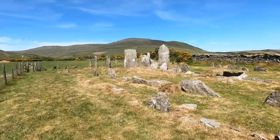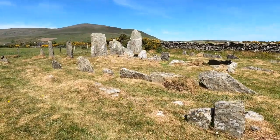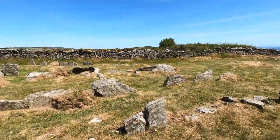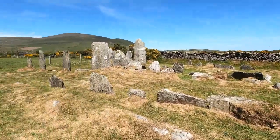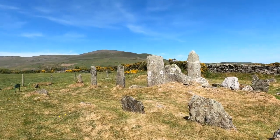On a glorious sunny day like this, just walking up the side of the cairn, looking at the chambers in the middle, and then a group of tall stones on the end that created a forecourt.